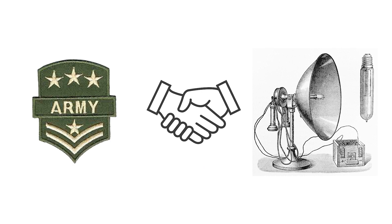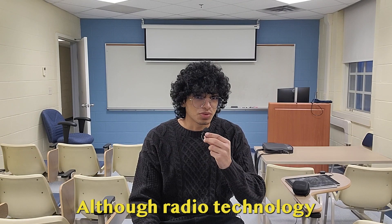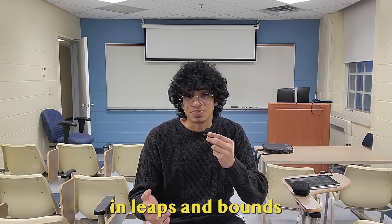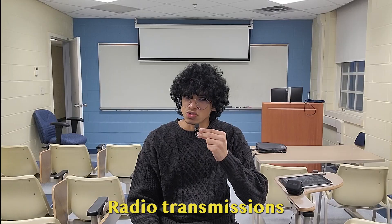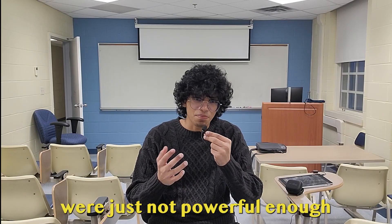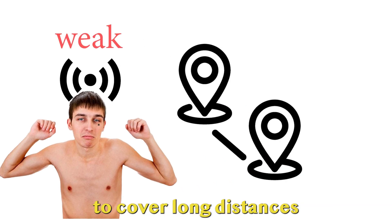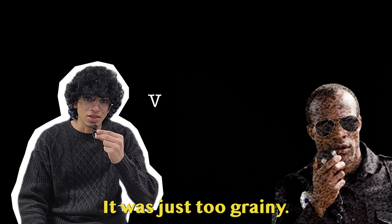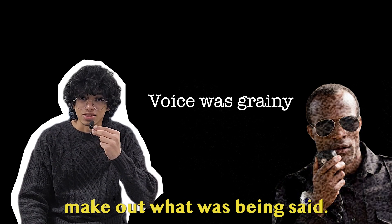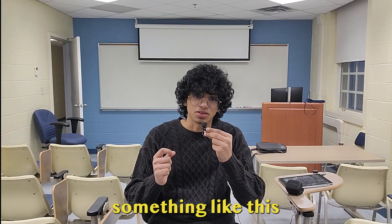It all started in 1969. During this time, most militaries relied on radio technology for communication. Although radio technology had advanced in leaps and bounds since it was first invented, it still was not perfect. Radio transmissions during this time were just not powerful enough to cover long distances. And a voice transmitted via radio waves? It was just too grainy — you could not actually make out what was being said. Actually, it sounded something like this.